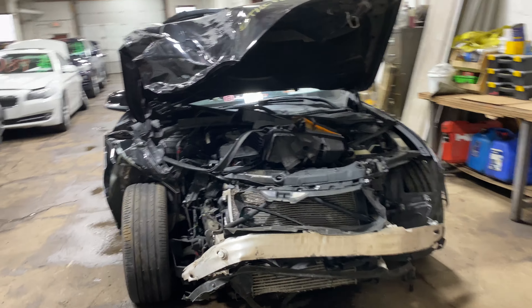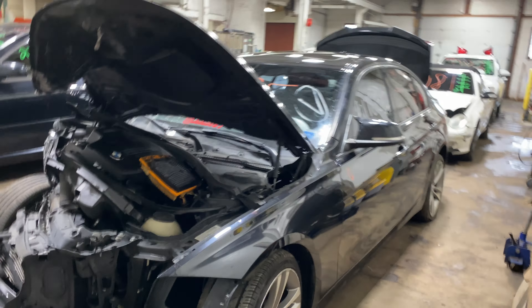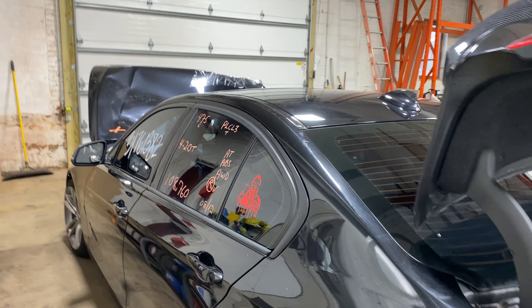Welcome to Tom's Foreign Auto Parts Video Inventory. Today stock number 220085. We have a 2013 BMW 328 with 108,000 miles on that 4-cylinder 2-liter turbo.